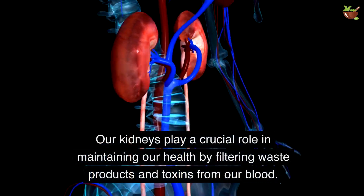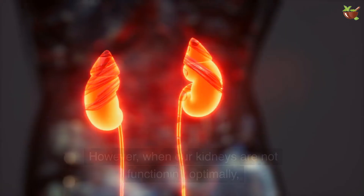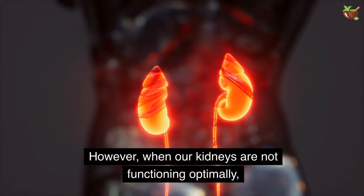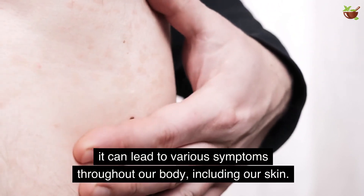Our kidneys play a crucial role in maintaining our health by filtering waste products and toxins from our blood. However, when our kidneys are not functioning optimally, it can lead to various symptoms throughout our body, including our skin.